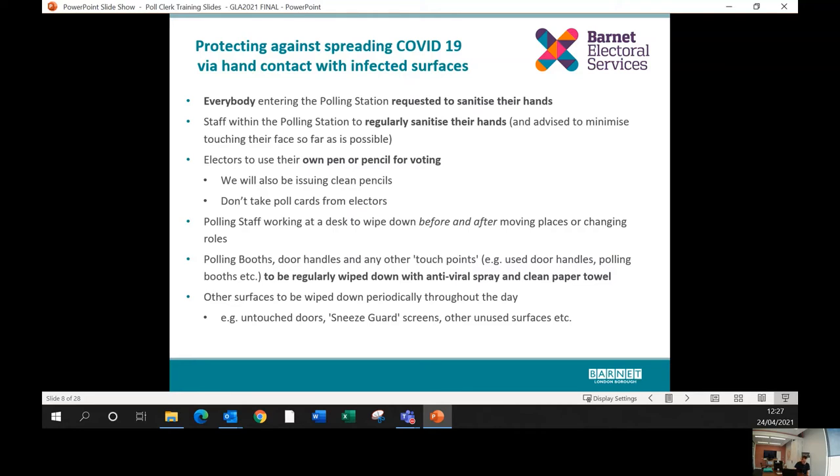As your presiding officer will have a rota, you'll be changing positions throughout the day. We advise you to wipe down the desk area with the antibacterial or antiviral sprays and wipes provided whenever you move into or out of a desk position. Polling booths and any door handles and other touch points that people are touching throughout the day should regularly be wiped down with the spray and clean paper towel. Keep your eyes out for places where people lean or put their hands while waiting.